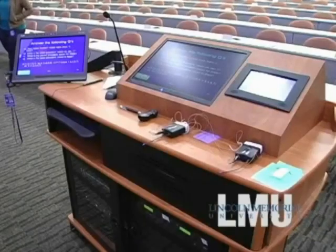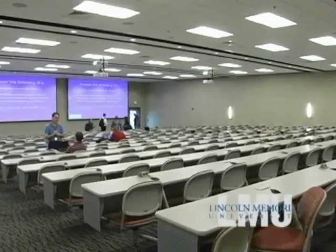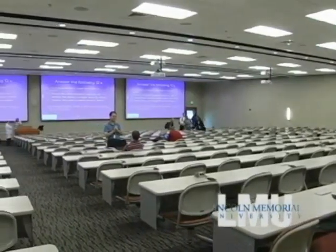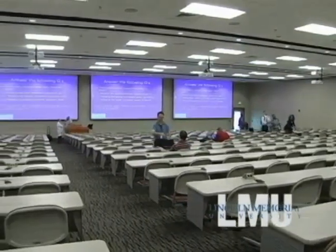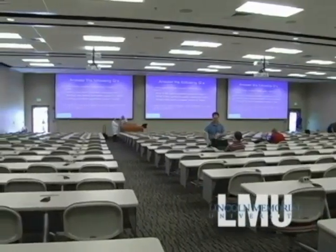The lecture podium contains multiple image and video sources including a computer, a document camera, a projection system, and an interactive display. The instructor can project images, show videos, write notes in digital ink, and even adjust the lighting in the room. Lecture sources are projected into the room through three screens — the two outer screens project one source while the middle screen projects a separate source.